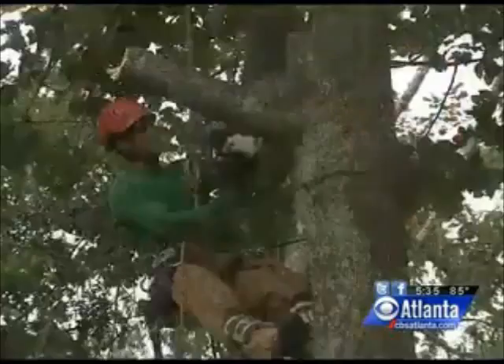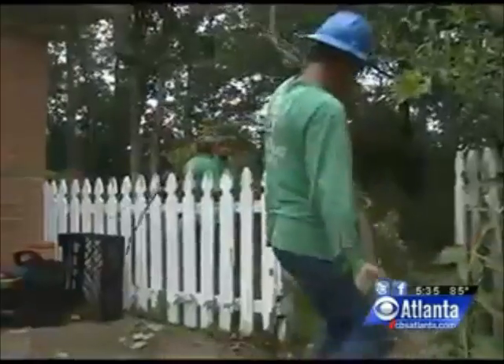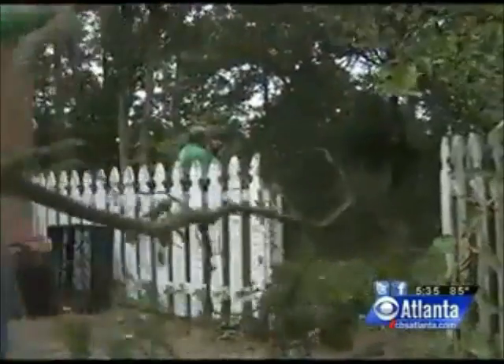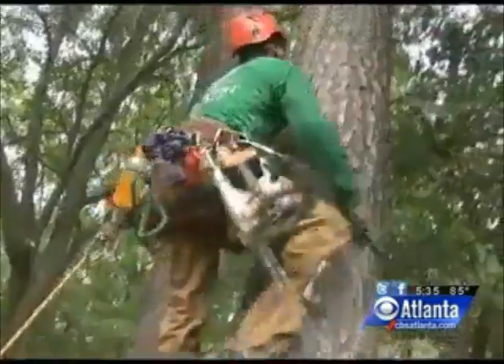Bertis says the biggest challenge is to get homeowners to invest in spending money on tree services before a storm takes place. What we found is that usually the same amount of money that you would put into actually taking care of your trees in advance ends up being about the same amount of money that you'd pay for your deductible when you're paying us to take it off your house after it's already come down.